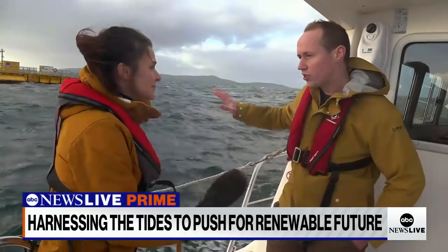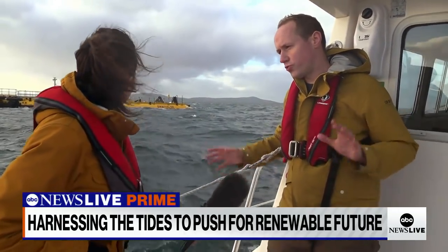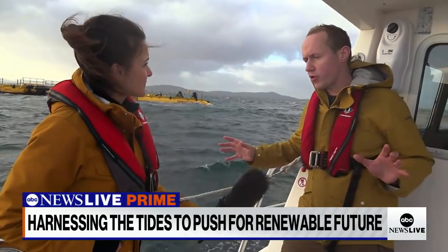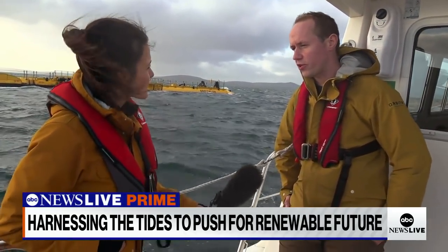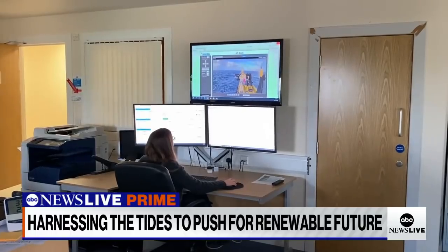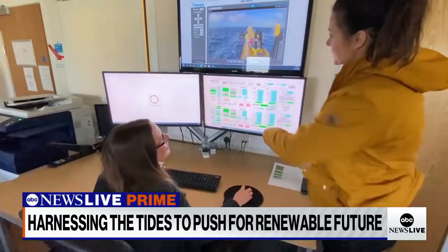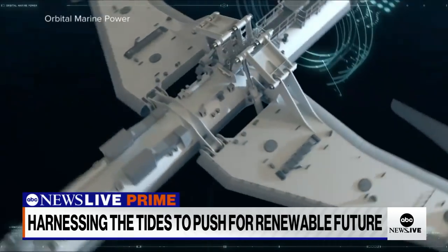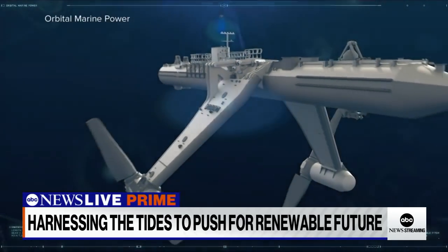Right now it doesn't look like there's much going on, because all the action is beneath the surface of the water. There are two large, 20-meter diameter rotors slowly turning, extracting the energy out of the tide and turning it into electricity. The whole thing can be controlled miles away by computers back at the office.